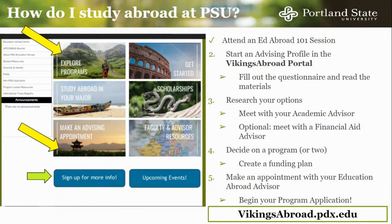To study abroad through PSU, you must follow these steps. First, it is required to attend an Education Abroad 101 session. This may be done by watching this video, attending an in-person session, or meeting with a peer advisor. Next, you will create an advising profile on Vikings Abroad. You can do so by visiting vikingsabroad.pdx.edu, clicking Log In on the top right corner, and logging in with your ODIN credentials.